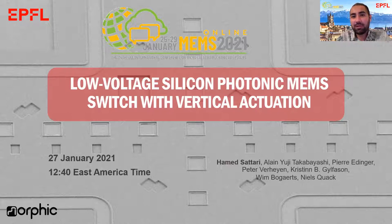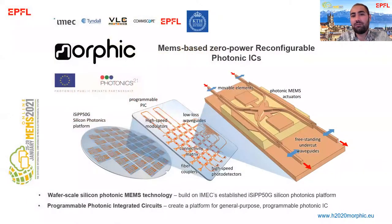The main feature of this switch is that it is integrated in a standardized silicon photonics platform, that is EC50G of iMac. In the morphic project, we want to enable wafer-scale silicon photonics MEMS technology, so that we will pave the way for programmable photonic integrated circuits.